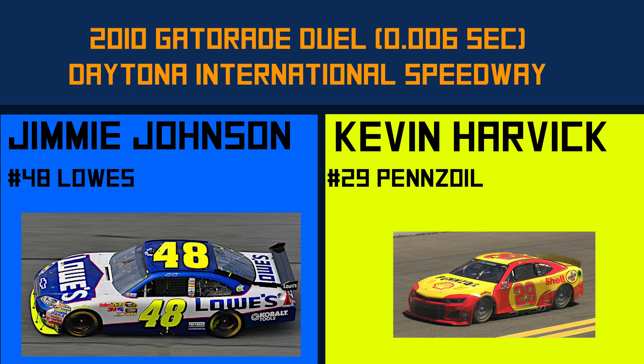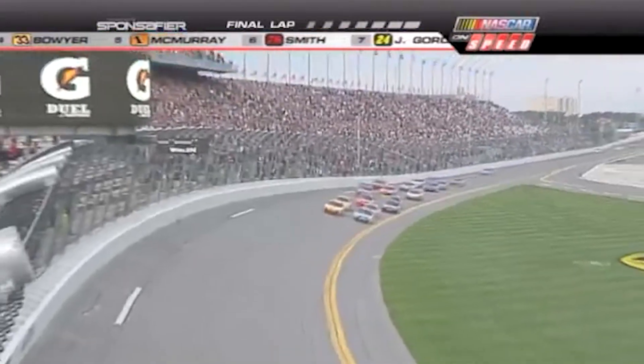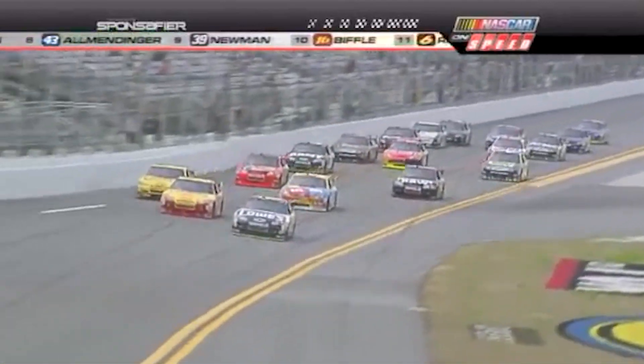Coming up next we've got Kevin Harvick and Jimmie Johnson battling it out at the duels down at Daytona. Don't count Jimmy Johnson out — Jimmy Johnson's fighting back. It's going to be a try, it's not over yet. Jimmy Johnson — Johnson got it by an inch, six one-thousandths of a second. What great camera work, what a finish. Instead of Harvick by inches, it's Johnson by inches.